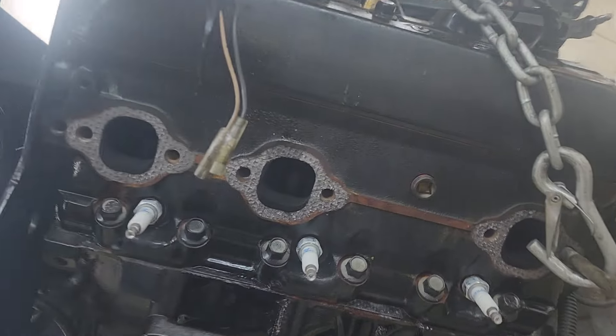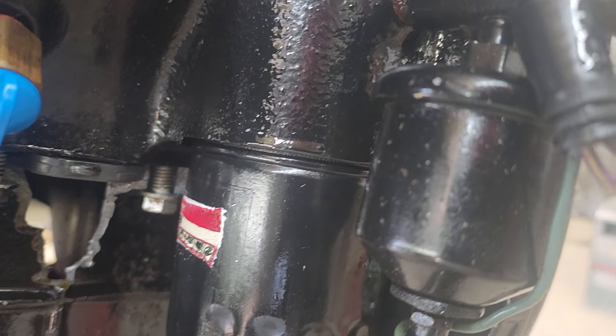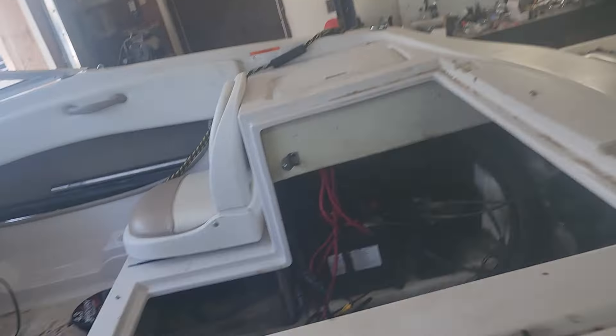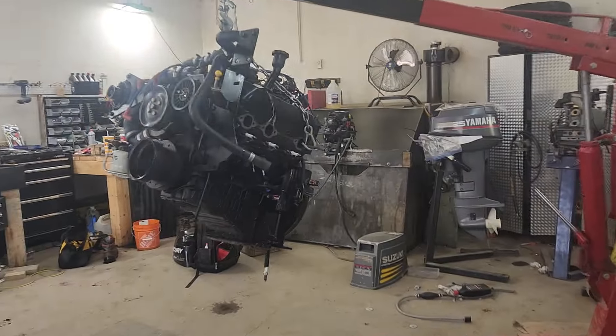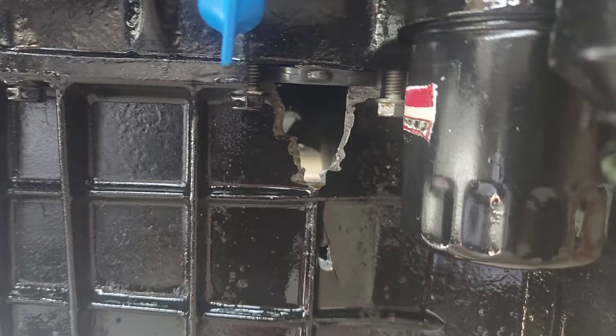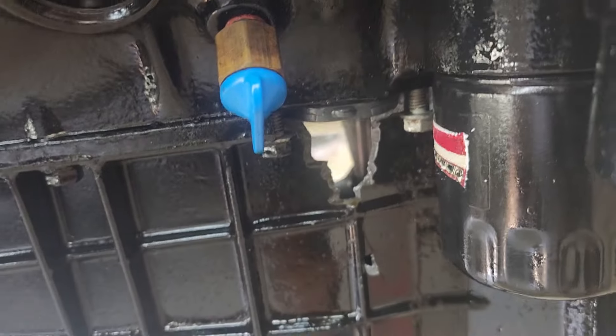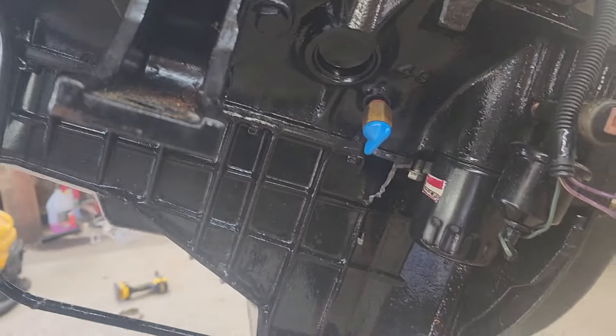The reason we pulled this out was the customer, when he was installing his oil filter, knocked the o-ring off. So the boat is full of oil down inside there, but he found that too late. This happened on both sides — we can see all the way through — we don't get to see that very often, so it's kind of cool I guess for us.